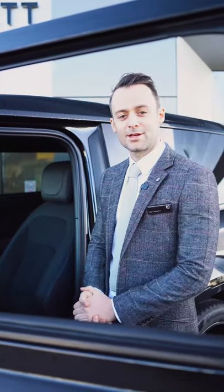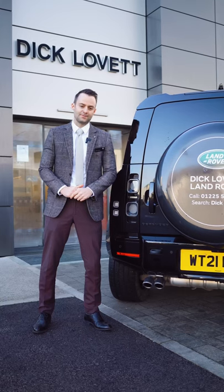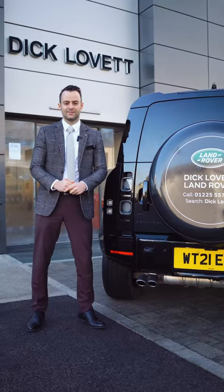Number four is the Dynamica sway cloth interior, which is standard on the V8 version as well. And finally, how can we not mention the four exhausts at the back of the car, which as you can hear now makes it sound absolutely fantastic.